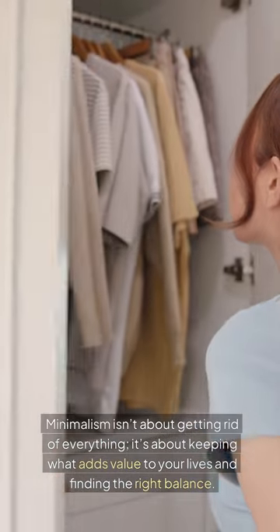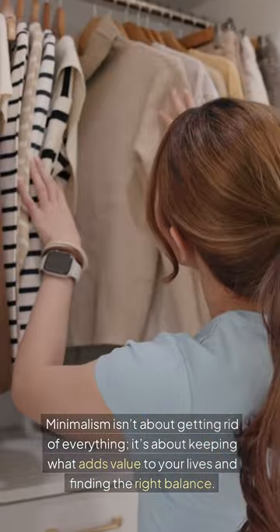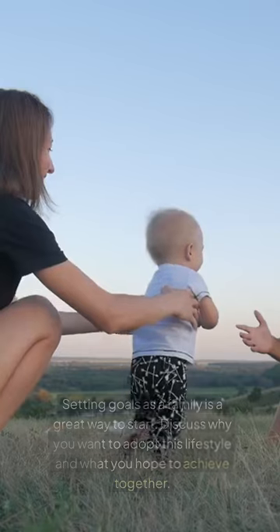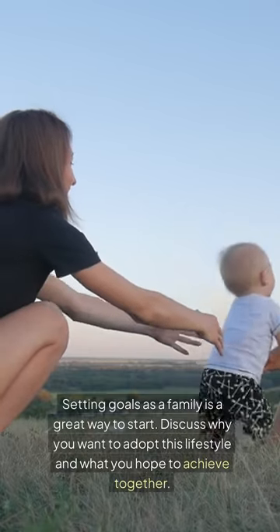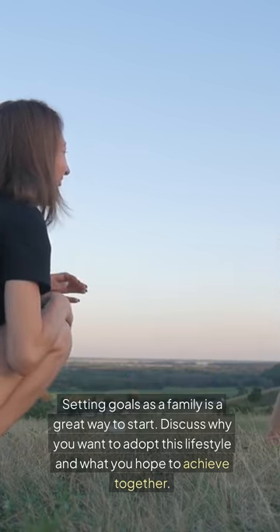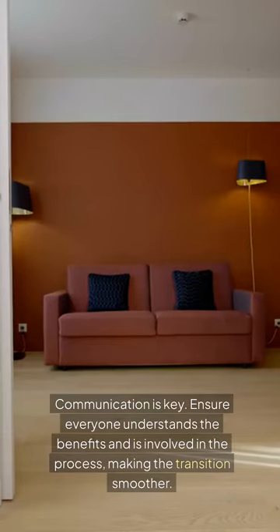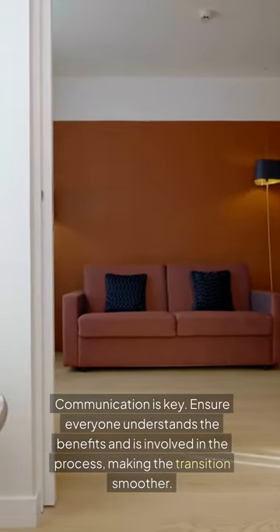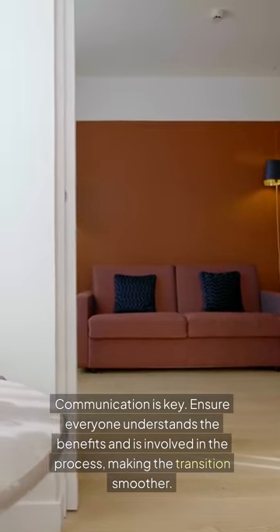Minimalism isn't about getting rid of everything. It's about keeping what adds value to your lives and finding the right balance. Setting goals as a family is a great way to start. Discuss why you want to adopt this lifestyle and what you hope to achieve together. Communication is key — ensure everyone understands the benefits and is involved in the process, making the transition smoother.